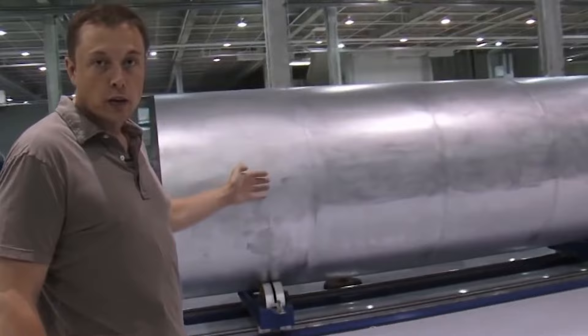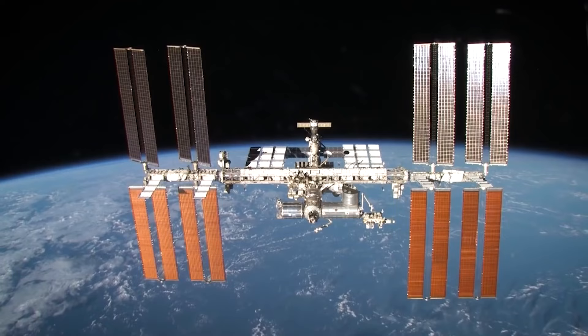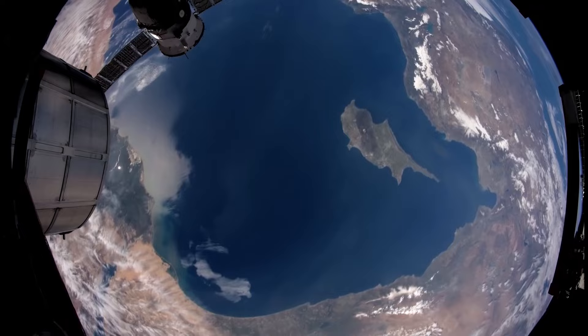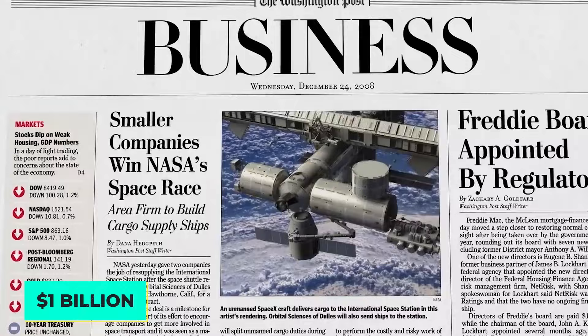In August of that year, SpaceX won a NASA competition for funds to design and demonstrate spacecraft capable of servicing the International Space Station after the space shuttle was decommissioned. Falcon 1 flights failed to reach Earth orbit in March 2007 and August 2008. But in September 2008, SpaceX became the first privately held business to launch a liquid-fueled rocket into space. Three months later, it secured a NASA contract for over $1 billion to service the ISS.